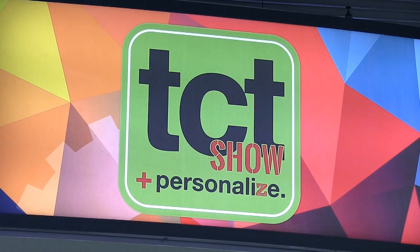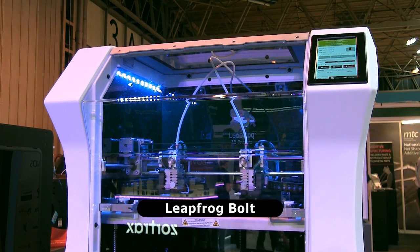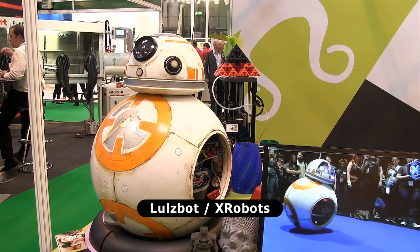Welcome to another video from explainingthefuture.com. This time I'm at the 2016 TCT show, which is the place to see the latest and the greatest in 3D printing.